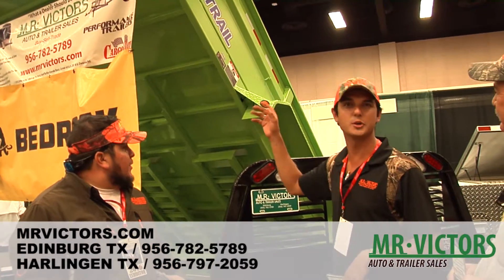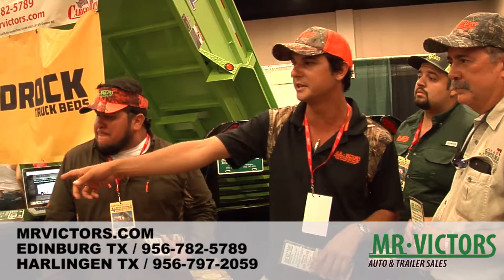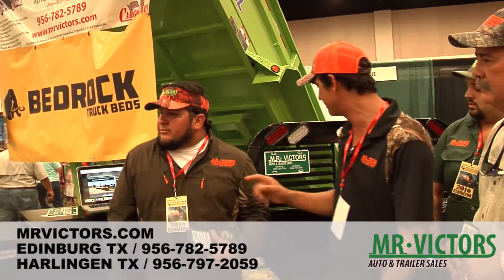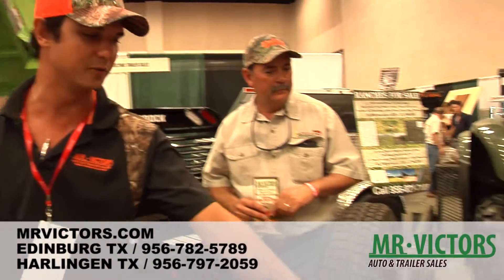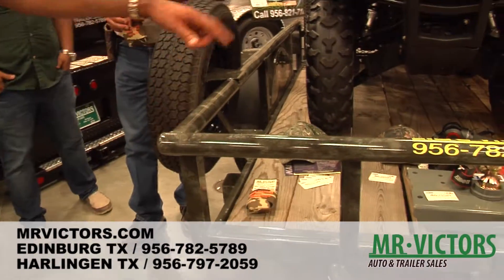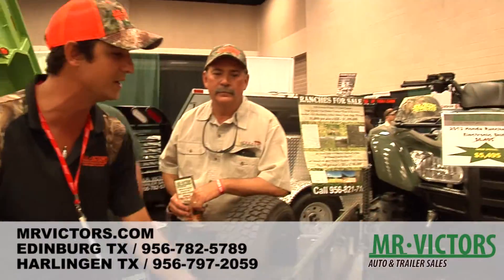We sell everything from dump trailers, utility trailers, car haulers, flatbeds, and tow dollies. We also sell a bunch of different accessories — hitches, bumpers, truck beds. We also got these beautiful camouflage trailers here; it's a small 5x8 camo. We also sell four-wheelers, Polaris Rangers, that kind of stuff.